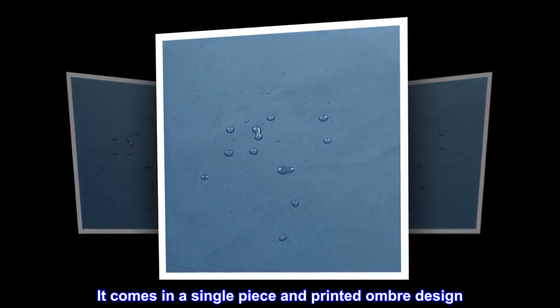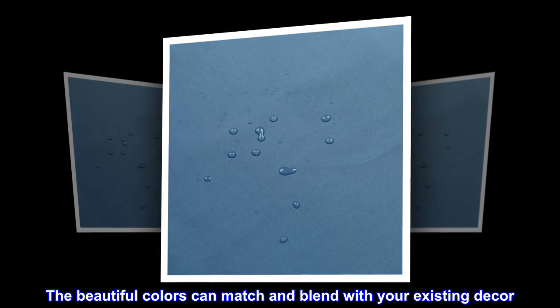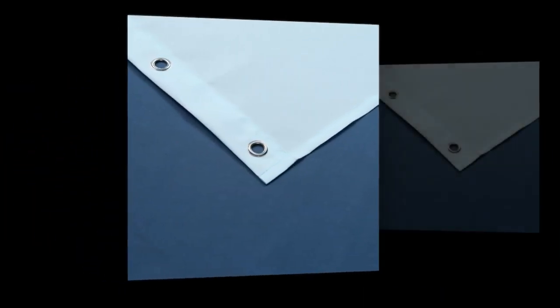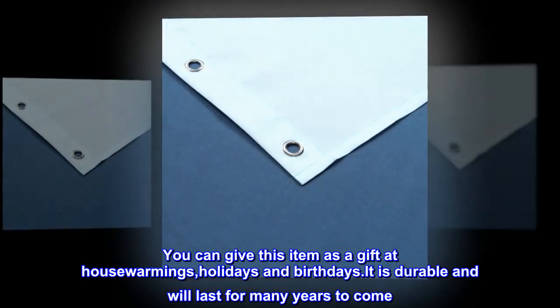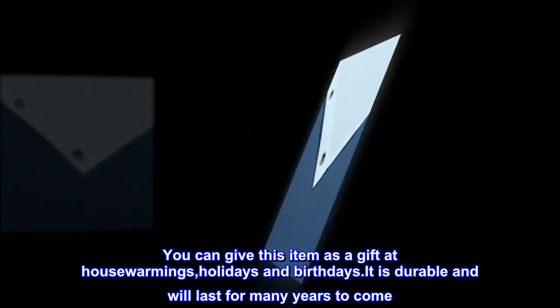This shower curtain is made from waterproof polyester. It comes in a single piece with a printed ombre design. The beautiful colors can match and blend with your existing decor. You can give this item as a gift at housewarmings, holidays, and birthdays. It is durable and will last for many years to come.